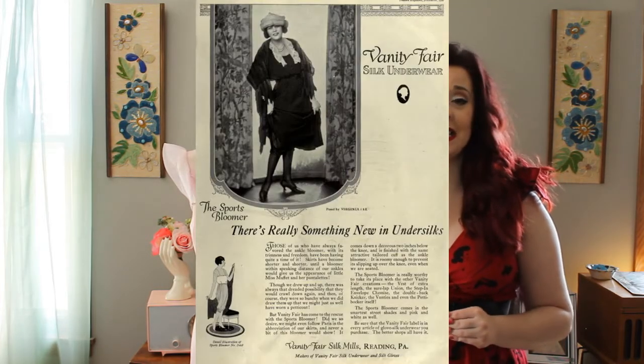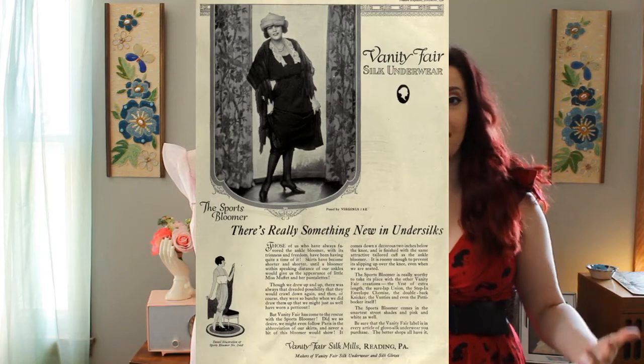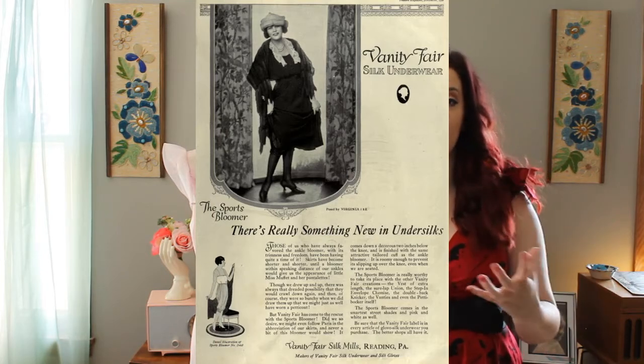By 1919, since Vanity Fair mainly made undergarments out of silk, they became known as the Vanity Fair Silk Mill. And by 1930, with the invention of elastic, that really broadened what they could do as a company.